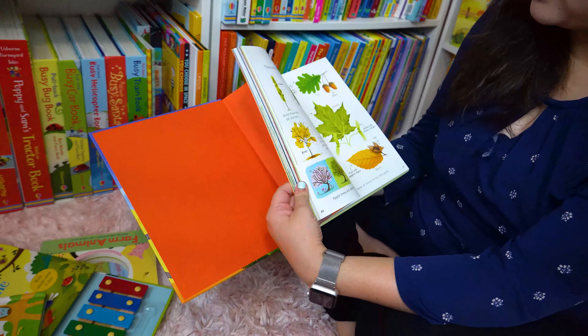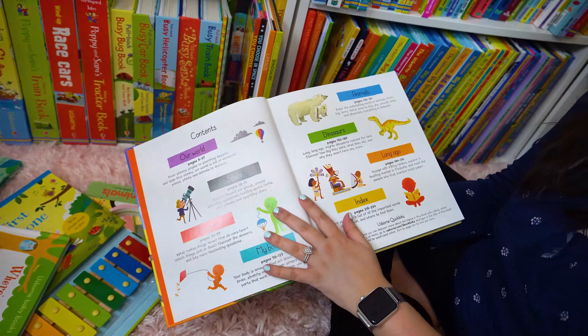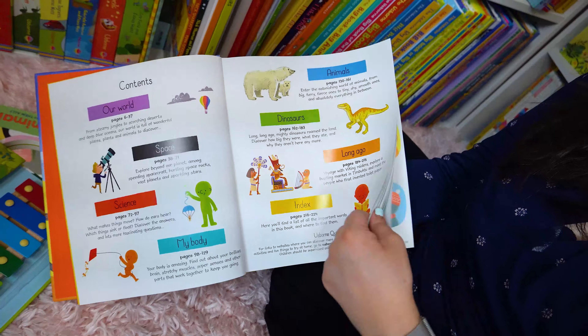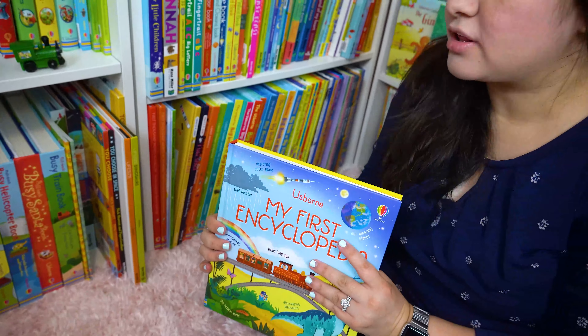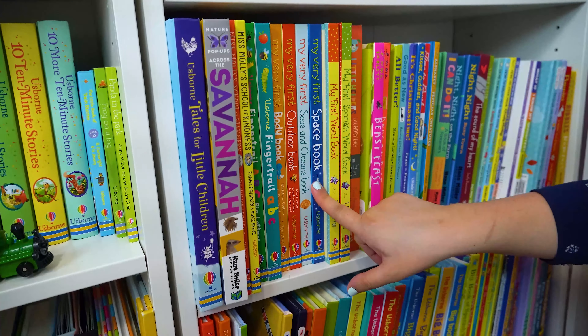This is amazing for homeschooling. It's divided into sections: Our World, Space, Science, My Body, Animals, Dinosaurs, Long Ago — so beautiful. And if you don't want the whole collection, you can buy the books individually. We have My First Body, Outdoors, Sea and Ocean, and Space.